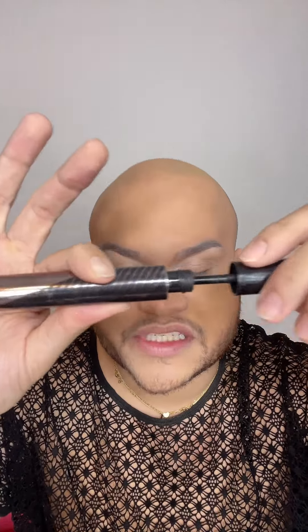I'm gonna apply the Anastasia Beverly Hills Mascara, and line my lips using the Dragon Beauty liner in 0.5cc.